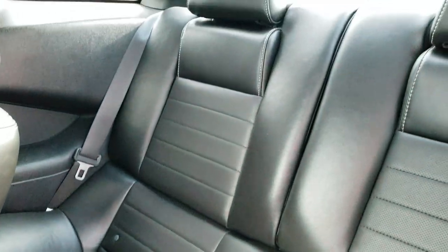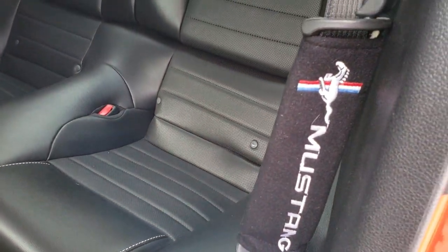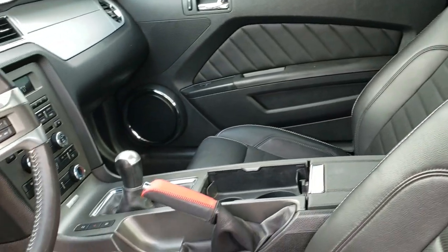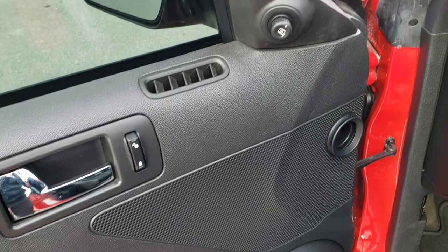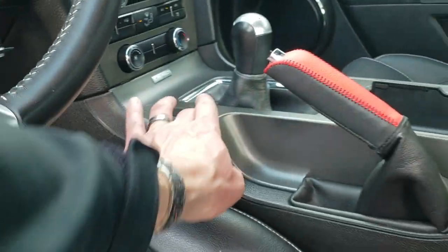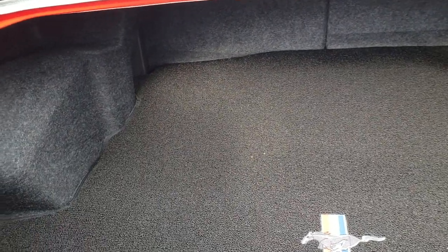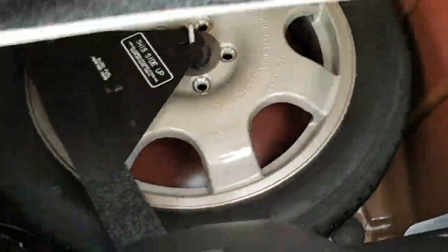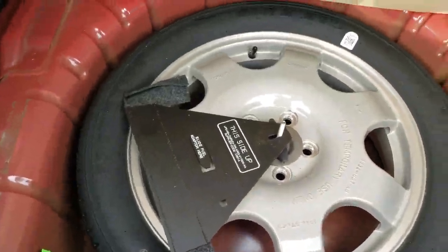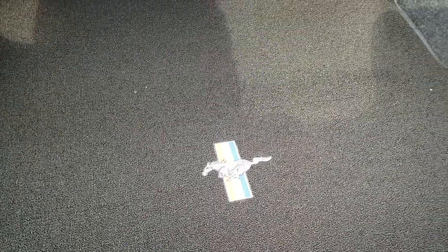Back seats are in nice condition as well — no rips or tears back there. You get the nice Mustang seat belt covers there. Auto headlamps, power windows, power locks and power mirrors. We'll take a quick look in the trunk. It has a very nice trunk cover with the Mustang logo on it. It does come with a spare tire. Very clean back here. And that is a Lloyd mat, so it's an official Ford licensed product.